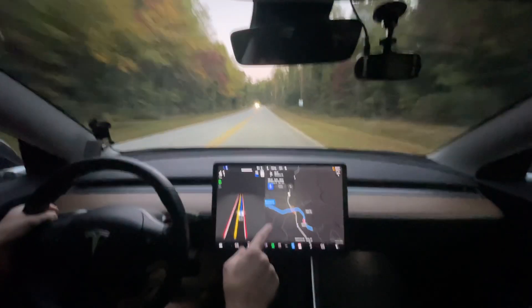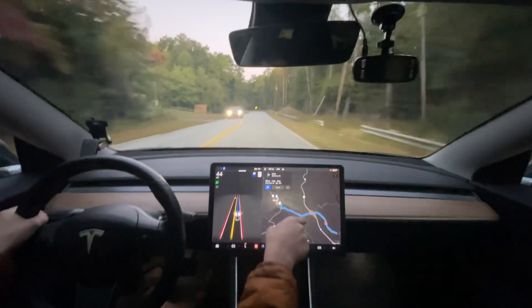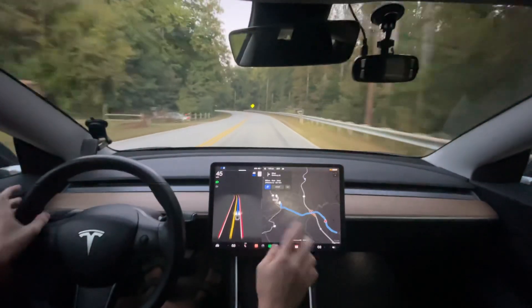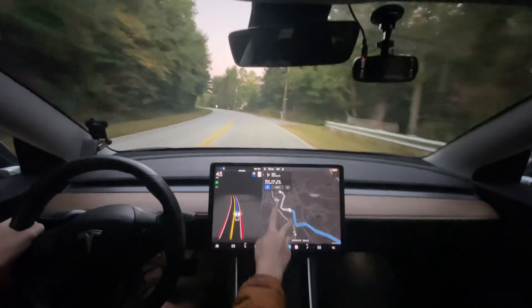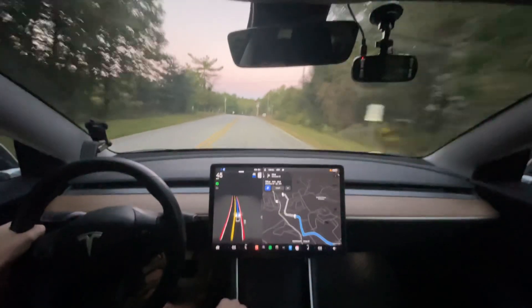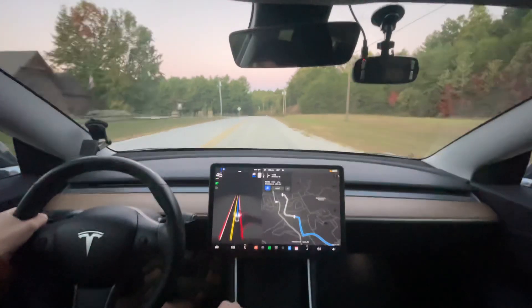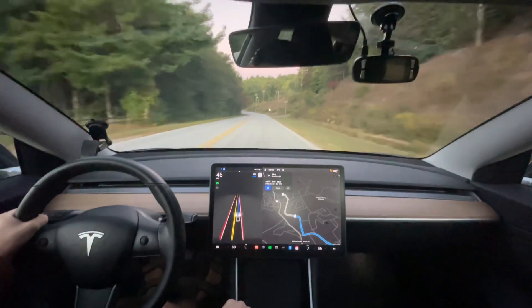Two things I have noticed so far: map navigation routing is substantially quicker. I don't know if it's because I was on Wi-Fi or what, but it is way quicker to route, as well as the points I put on the map actually show the road instead of unknown locations. So that's definitely been improved in this version. I think this is just a bug fix version — maybe they've refined it, maybe they've gotten rid of phantom braking and we'll see.